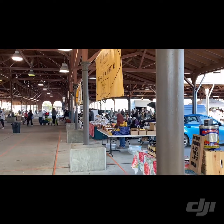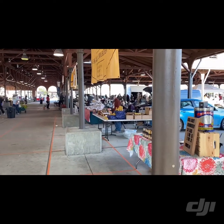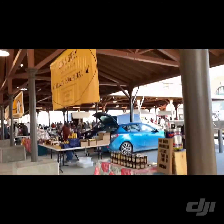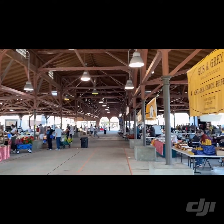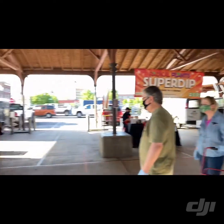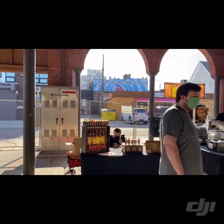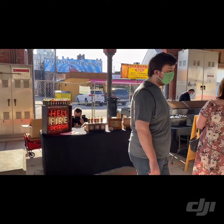It's all handmade. Right here there's some beeswax and honey, and then this lady here has some preserves — apparently it is not just jelly. Right now we're stopped at the shawarma stop and we're going to get some shawarma, and Hill Fire Detroit, which is a bunch of hot sauces, so it's kind of cool.